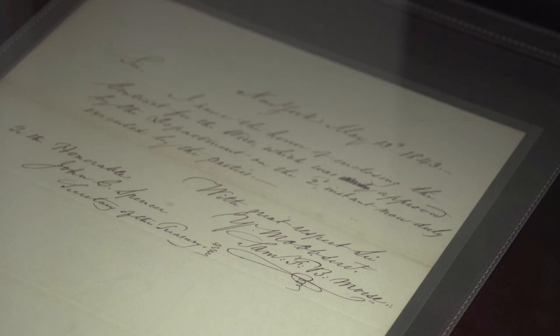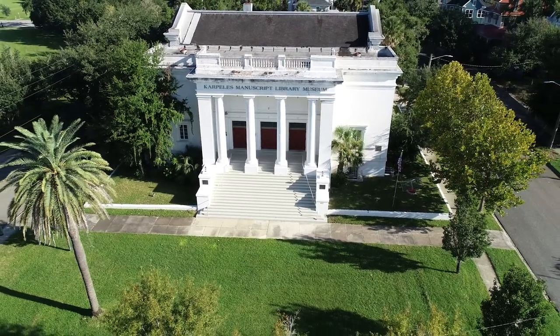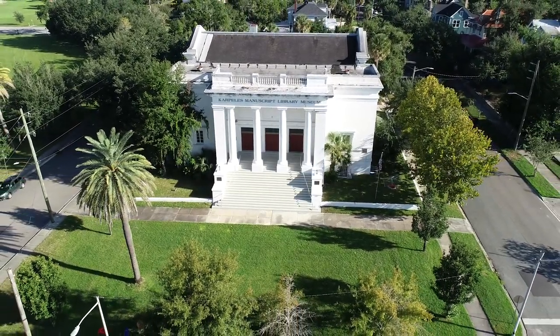Historical manuscripts are obviously important primary sources for research and history. To the normal everyday person, they kind of give people the idea that these were real people behind these historical events. When they see original letters, they realize that these famous personages throughout history have actually handled that paper. They wrote on it. They spilled their coffee on these pages. They lived real lives just like we did. It really makes history come alive.